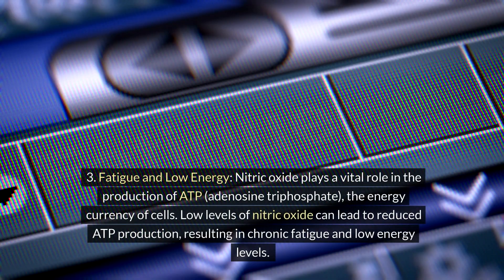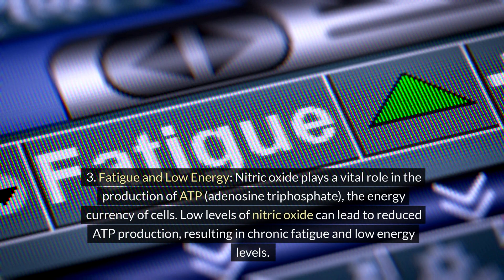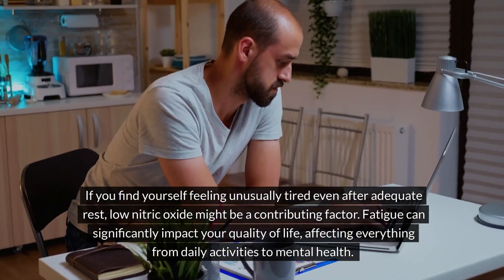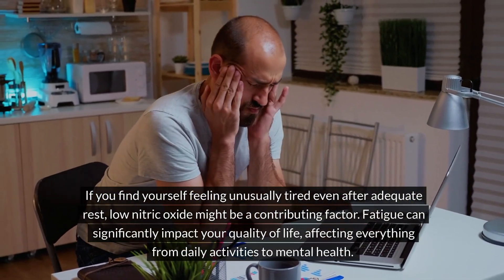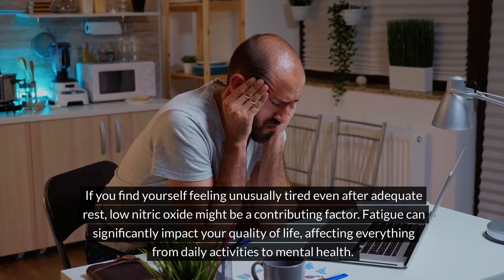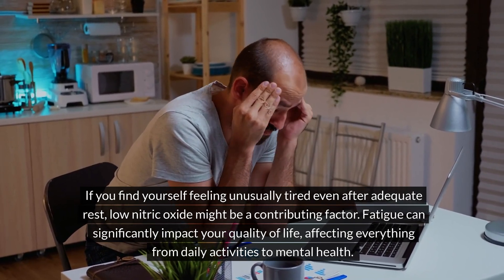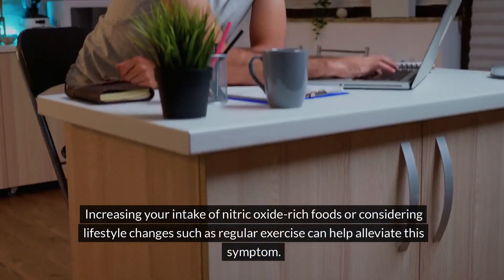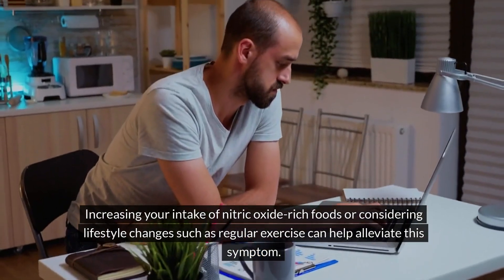3. Fatigue and low energy. Nitric oxide plays a vital role in the production of ATP (adenosine triphosphate), the energy currency of cells. Low levels of nitric oxide can lead to reduced ATP production, resulting in chronic fatigue and low energy levels. If you find yourself feeling unusually tired even after adequate rest, low nitric oxide might be a contributing factor. Fatigue can significantly impact your quality of life, affecting everything from daily activities to mental health. Increasing your intake of nitric oxide-rich foods or considering lifestyle changes such as regular exercise can help alleviate this symptom.